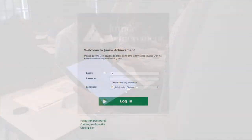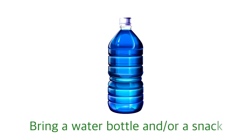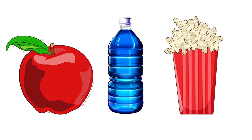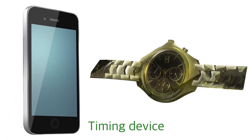Know your login credentials for JA Connect in order to access and use the digital supplemental materials. In terms of personal items, you might want to bring a water bottle and or a snack. Even though most schools have water fountains, it's always a good idea to be prepared. A timing device, such as a watch or phone, can also be helpful to keep you on track with the day's schedule and to time student activities.